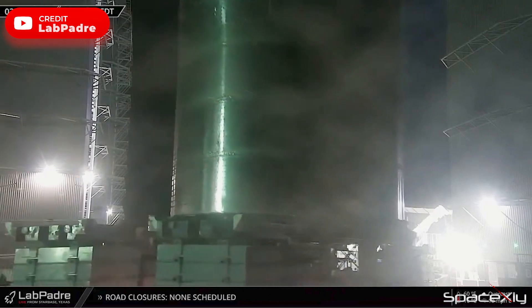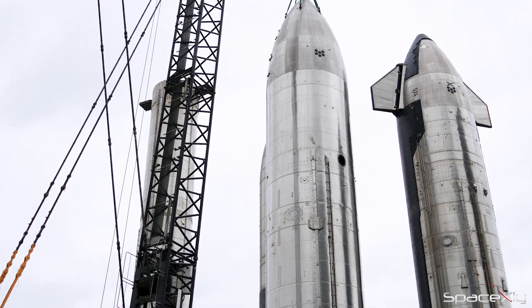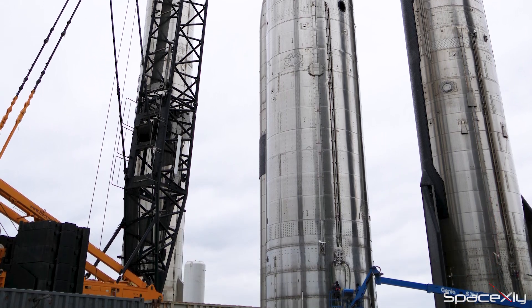Starship S-26 was moved to the rocket garden on Sunday night, as the space in the Starship ring yards is a bit congested. Hopefully, engine installation could be done there.